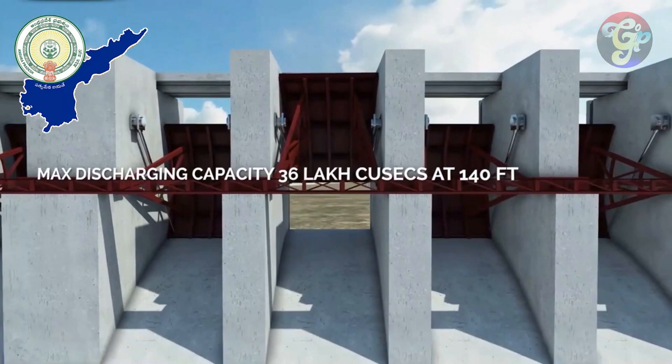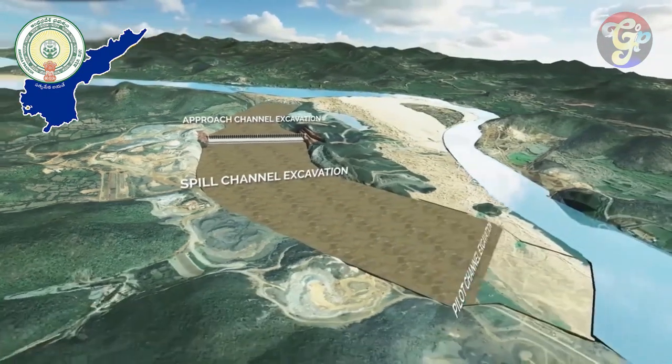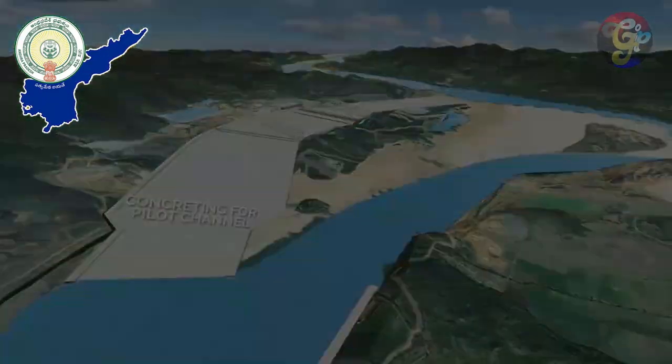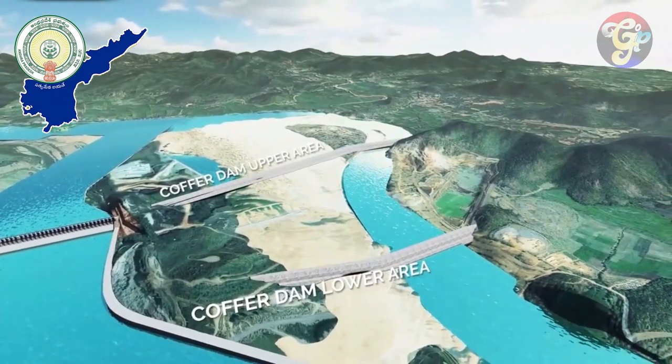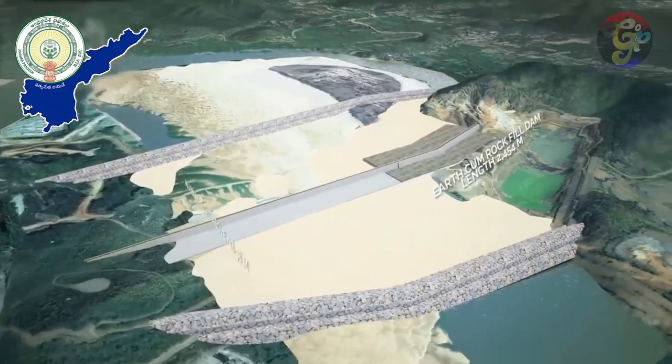Hydraulic technology is used to operate these gates. After the spillway is constructed, a concrete bed will be laid underneath the spill channel. Two temporary cofferdams will be built to the sides of the main dam to divert the flow of the river to construct the earth-cum-rockfill dam.